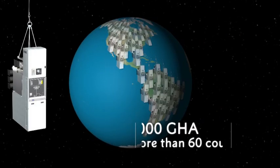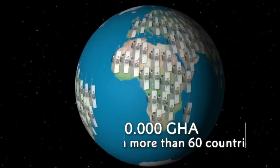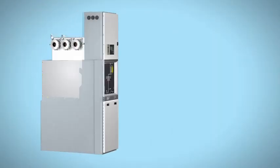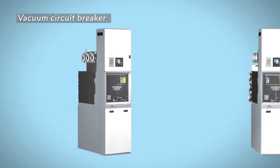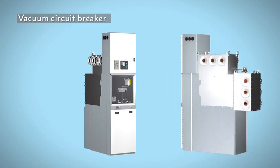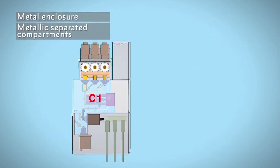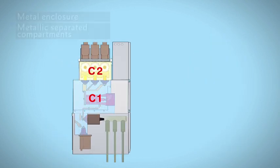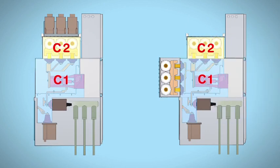Today, over 20,000 GHA switchgear panels are in operation in more than 60 countries. GHA is indoor metal enclosed gas insulated switchgear with vacuum circuit breaker technology for primary distribution, available as a single or double bus bar solution. The metal enclosure and metallic compartments separating the circuit breaker and three-position switch from the main bus bar ensure high availability.